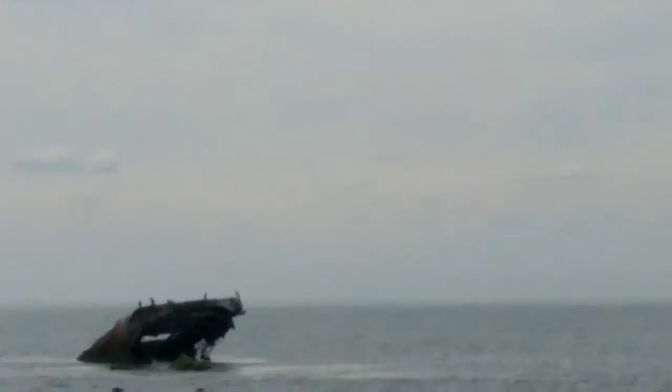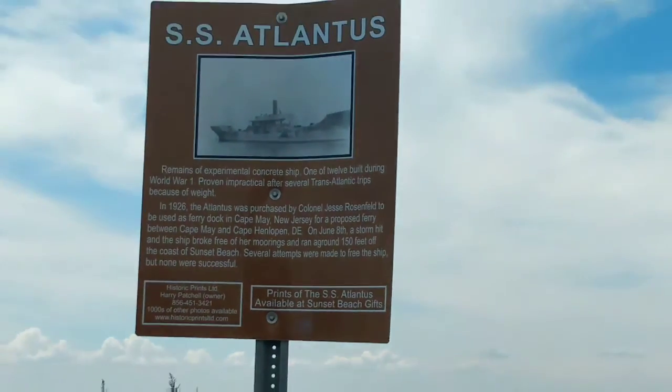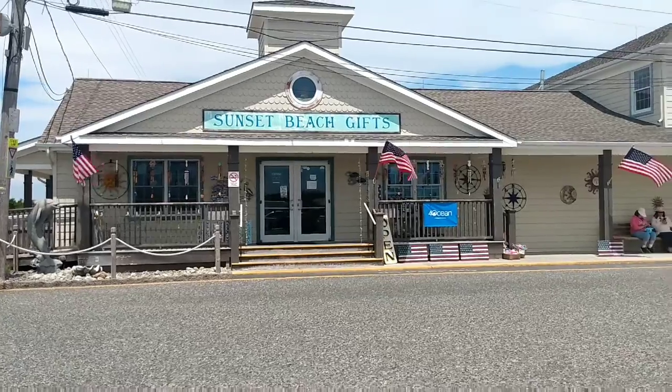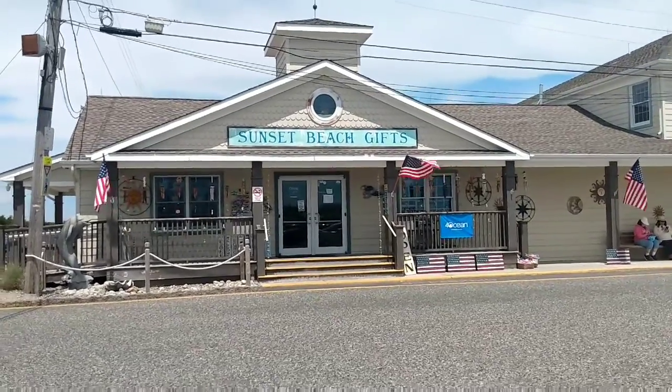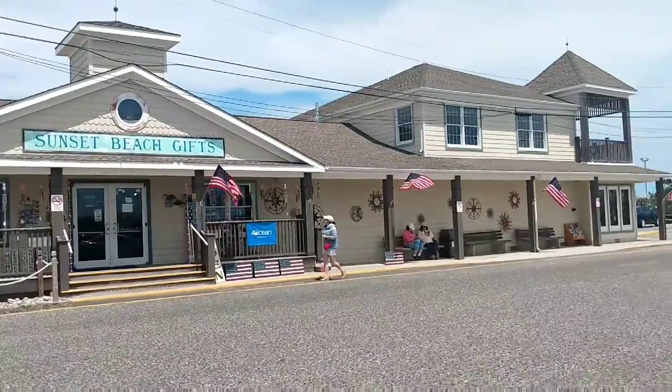We are headed down to Cape May Point. There's a cement barge in Cape May Point. We just came out of this gift shop - everything and anything in there.